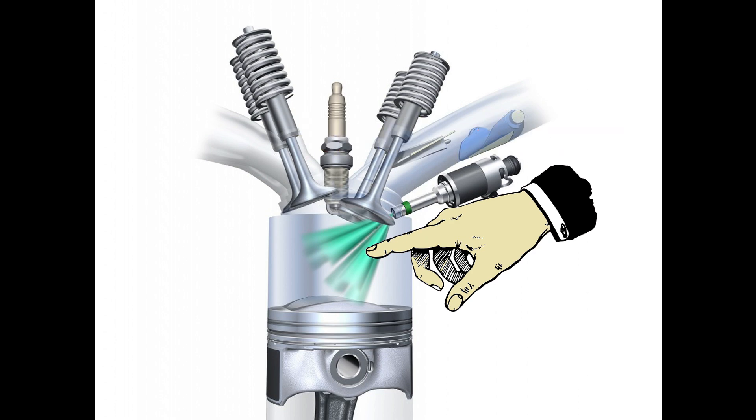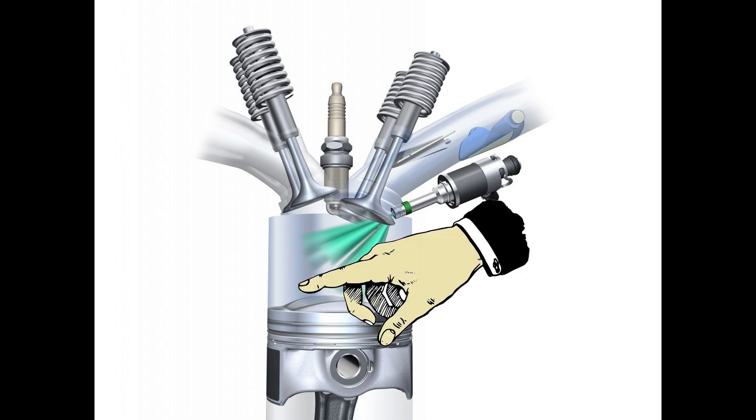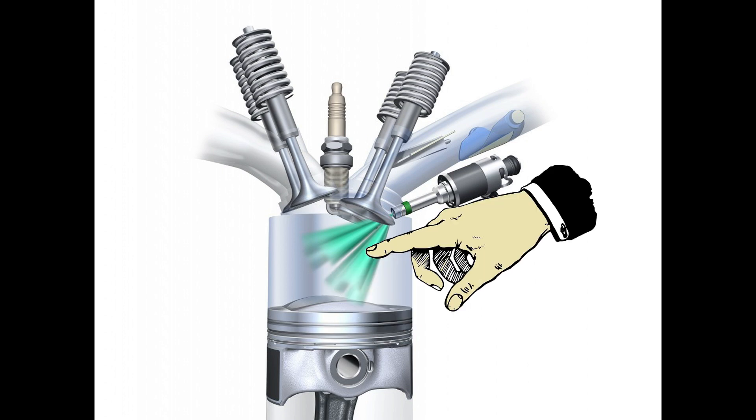What occurs is you have a direct injector that injects directly into the combustion chamber, and around it there is normally a small pocket where the fuel is mixed with the air under this high pressure injection system. They call it stratified because the rest of the combustion chamber has no fuel within it — only that small spot actually has fuel.